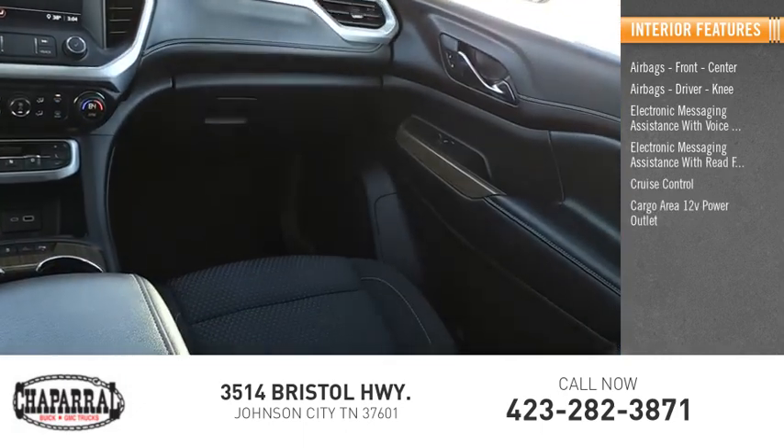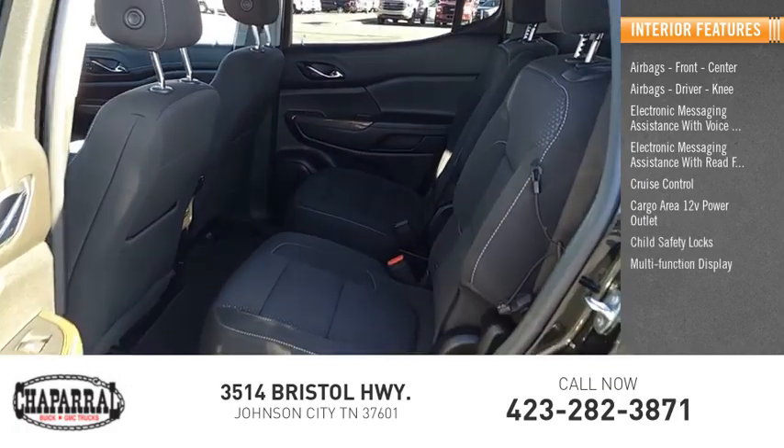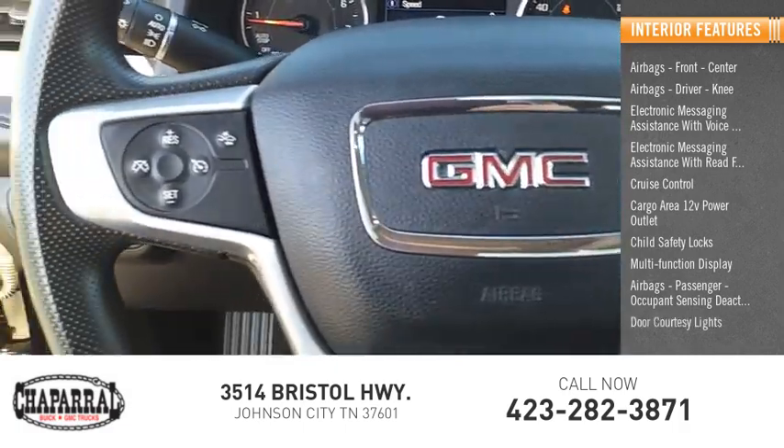Cruise control, cargo area 12-volt power outlet, child safety locks, multi-function display, passenger airbags with occupant sensing deactivation, and door courtesy lights.